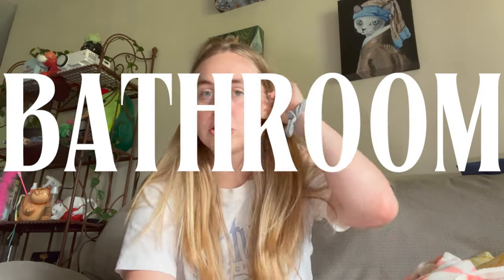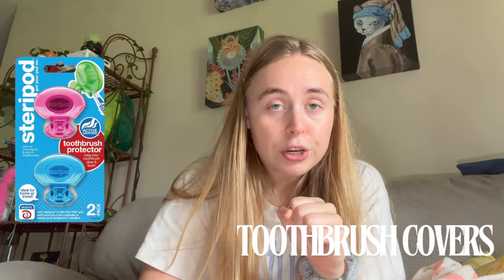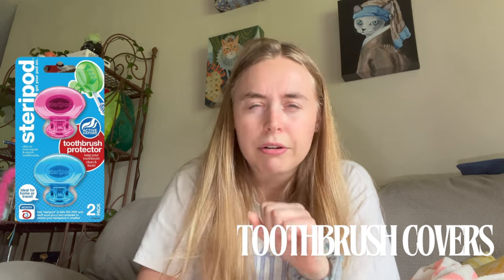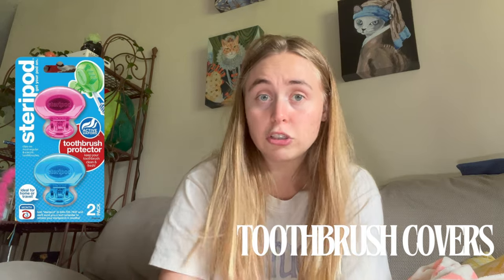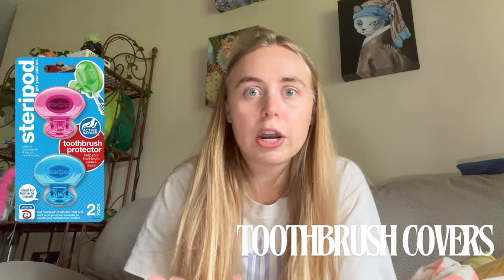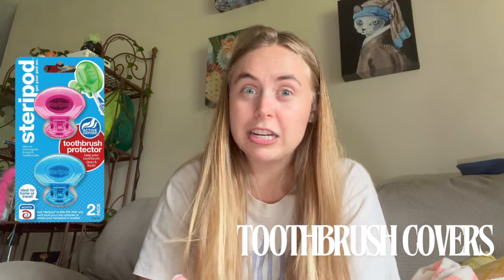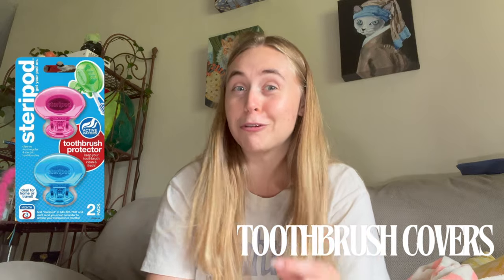Moving on to bathroom supplies — first off, a toothbrush cover. You don't want poop bacteria on your toothbrush. You're going to be bringing a handheld toothbrush because you're not going to waste an outlet on an electric one. I'm so sorry, dentists — it's one year. Bring a manual toothbrush with a toothbrush cover.